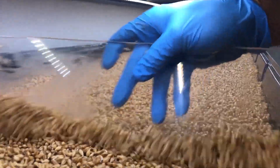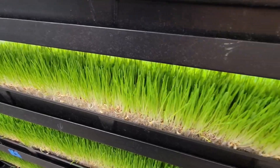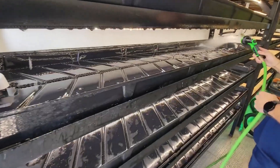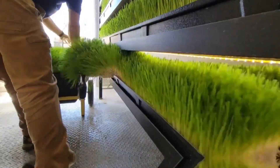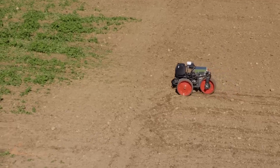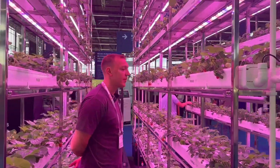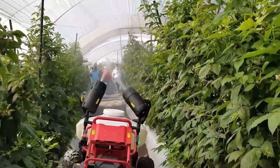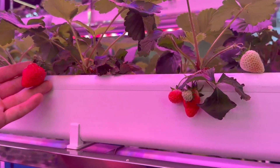Benefits: Vertical farming allows Japanese farmers to grow premium produce continuously, independent of seasonal changes. It also significantly reduces the use of water and pesticides, leading to environmentally friendly production methods. Since vertical farms can be located in urban areas, they also reduce transportation costs, ensuring that fresh, high-quality produce reaches consumers quickly. This technique is especially useful for growing luxury items like premium strawberries, which are sold at high prices in Japan.